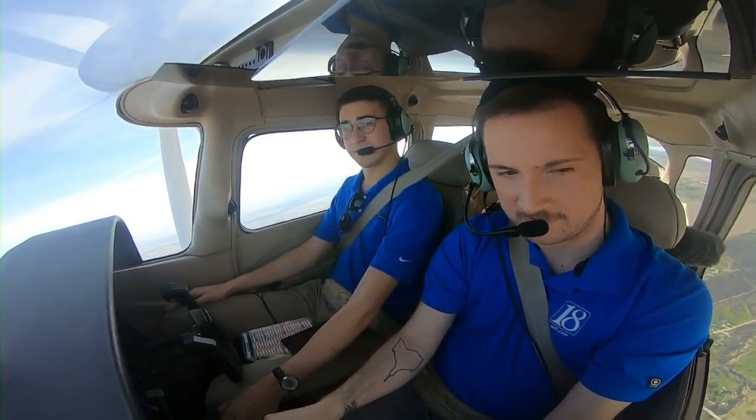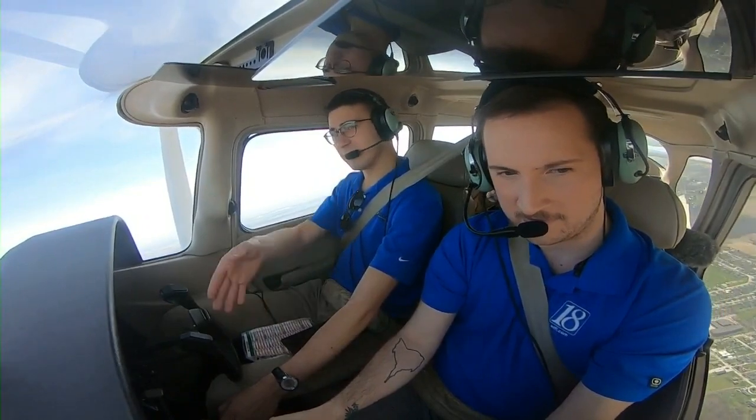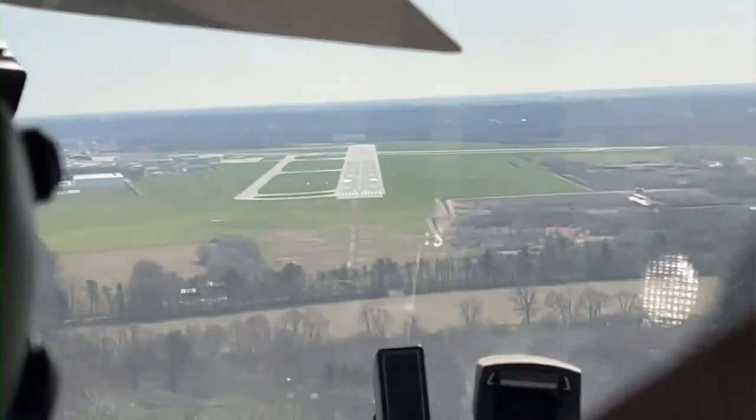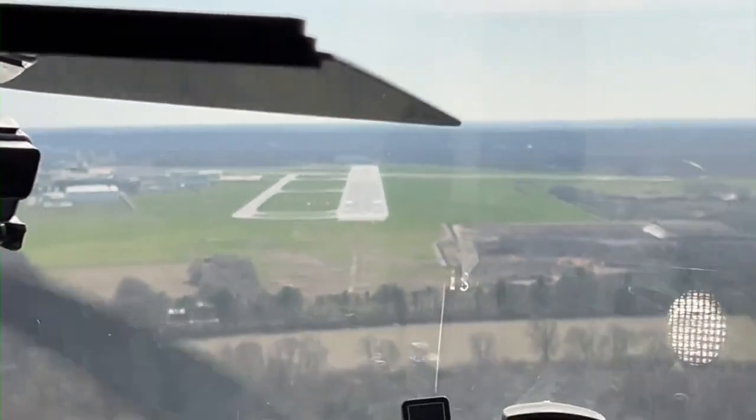However, once it was time to land, I let Dunham do that hard work. No judgments if my landing isn't that soft today. It's the first time we've flown with only one other person.